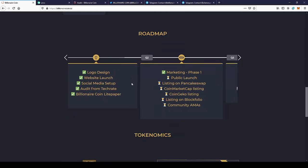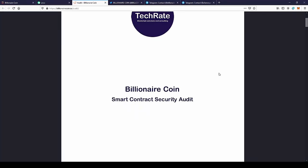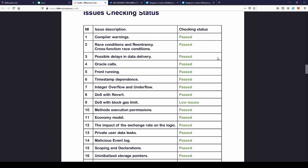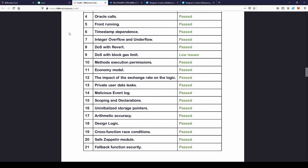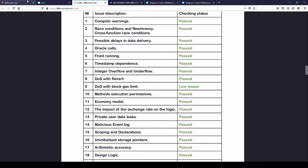Here we have the roadmap of the project. We have already passed the first quarter: logo design, website launch, social media, audit, and the Billionaire Coin light paper. You can go to the audit — as you can see, here is an audit from TechRate. We can verify it step by step, and as you can see, all required tests are passed, so the coins are really safe.